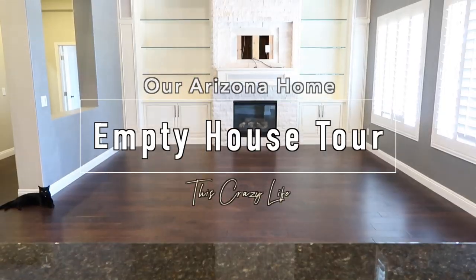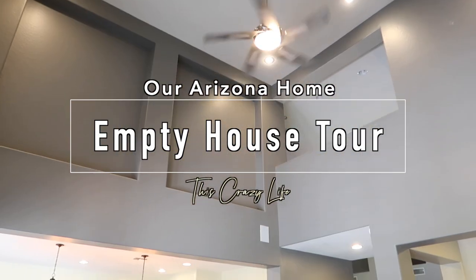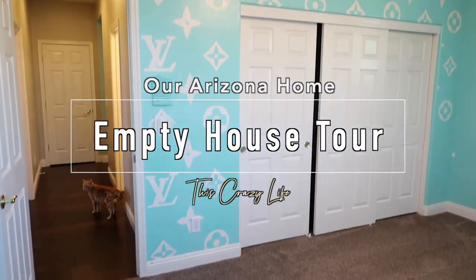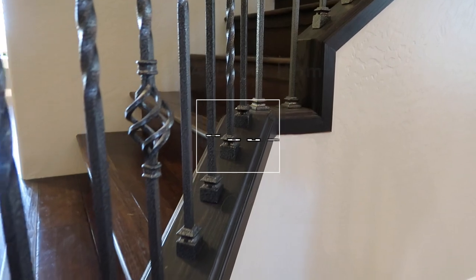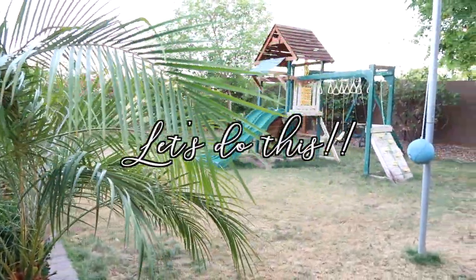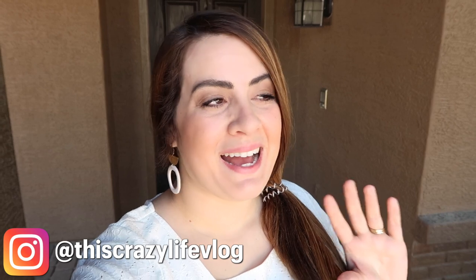A house is just a house until you fill it up, so baby take my hand, let's make this house our home. Hey you guys, welcome to our Arizona home empty house tour! We moved here yesterday and I still cannot believe that we are actually living here now, but I'm so excited to turn you guys around and take you through our new Arizona home.